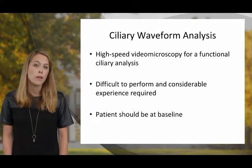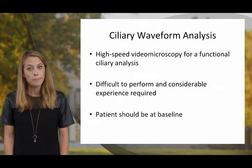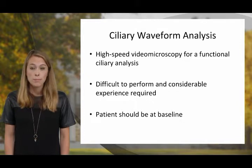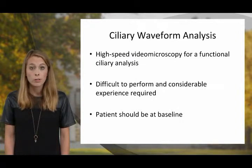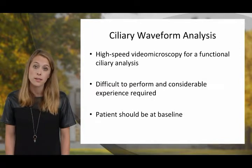High-speed video microscopy is another modality that evaluates the function of the cilia. It is difficult to perform and considerable experience is required. Patients should be at baseline, and it's important to note that abnormalities in ciliary waveform can be present in other scenarios outside of PCD. Thus, clinical context is important.